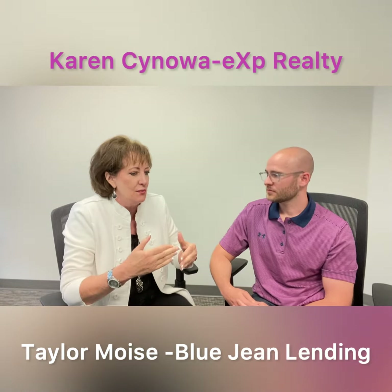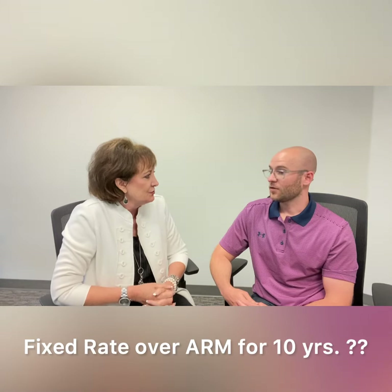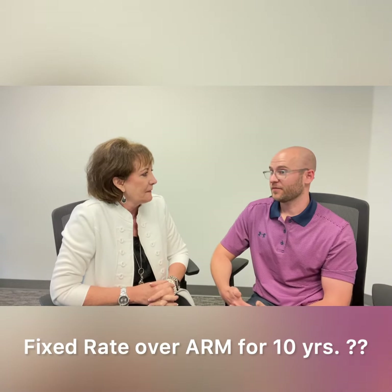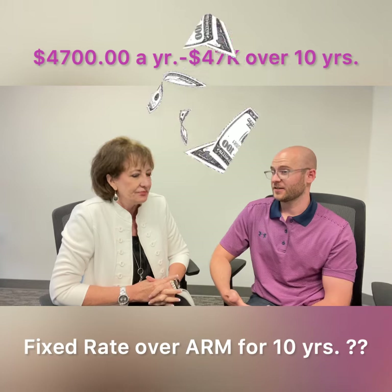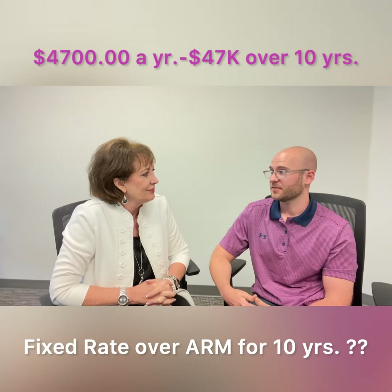So now we know the monthly savings. Let's break that down. If we did a fixed ARM for 10 years, what would the savings be? Over 10 years you'd really be saving around $4,700 a year, so you're looking at around $47,000 in total monthly savings over 10 years.